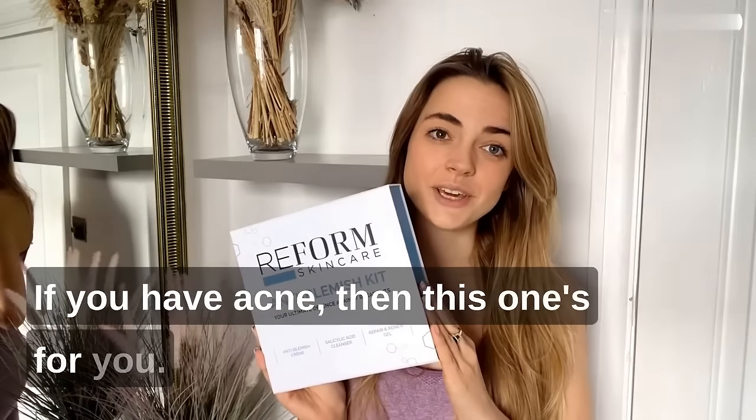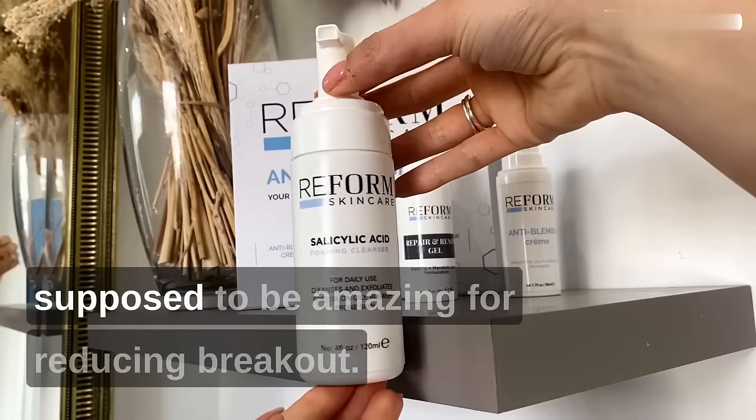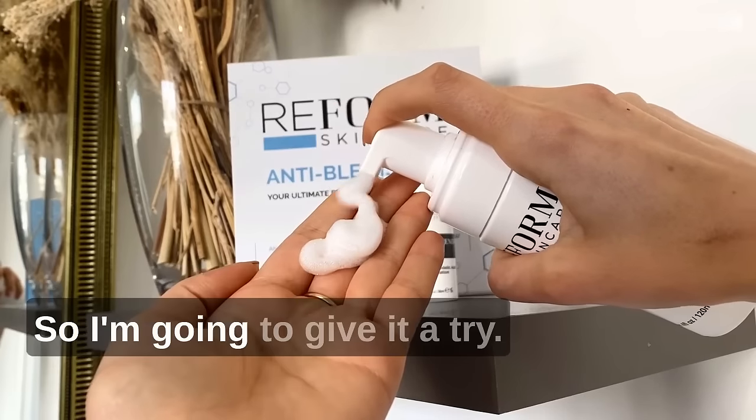If you have acne then this one's for you. I've seen this anti-blemish kit from Reform Skincare all over TikTok and it's supposed to be amazing for reducing breakouts, so I'm going to give it a try.